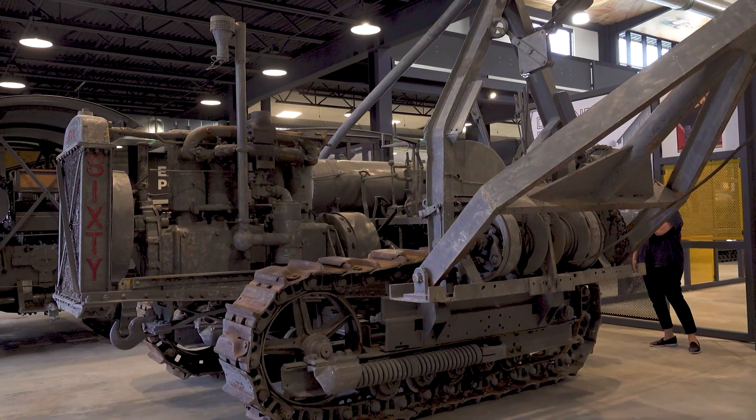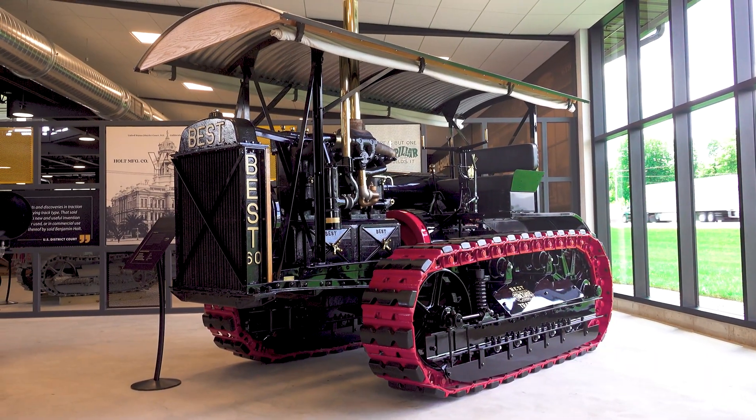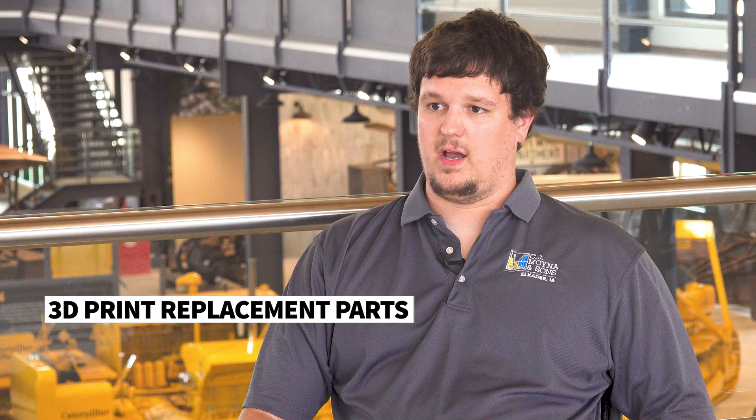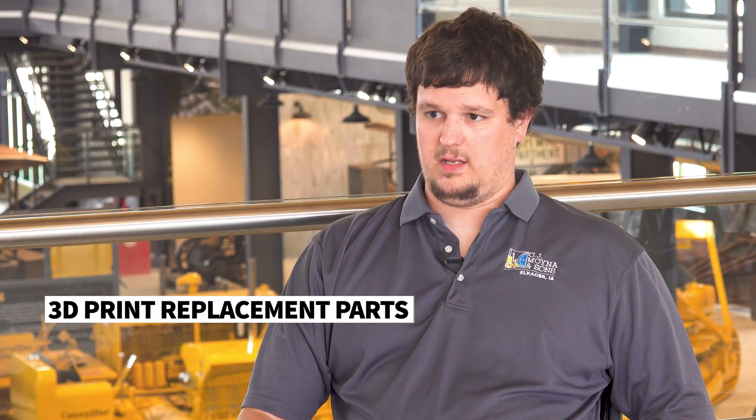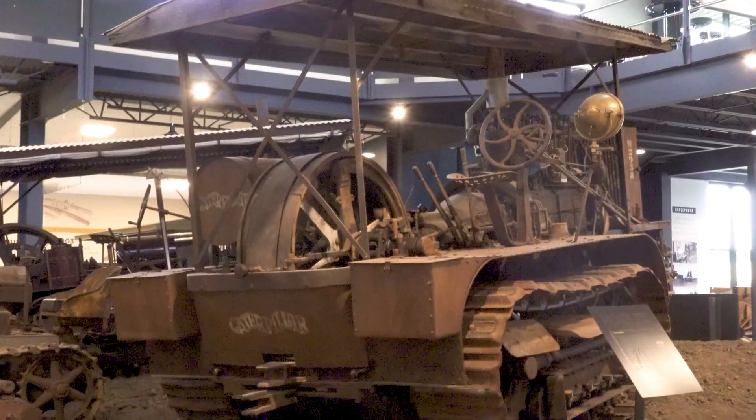Coming from horses up to diesel driven dozers and other equipment, from the early 1900s up to about 1940 — everything from Holt, Best and Caterpillar. We use 3D printing to restore some parts that are pretty much impossible to find anymore, using 3D scanning and reverse engineering to bring parts back and put them on pieces for display.